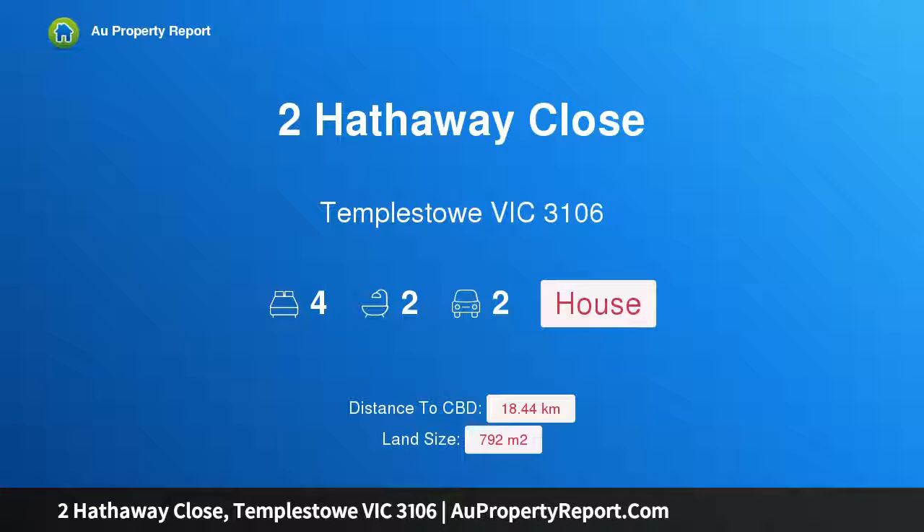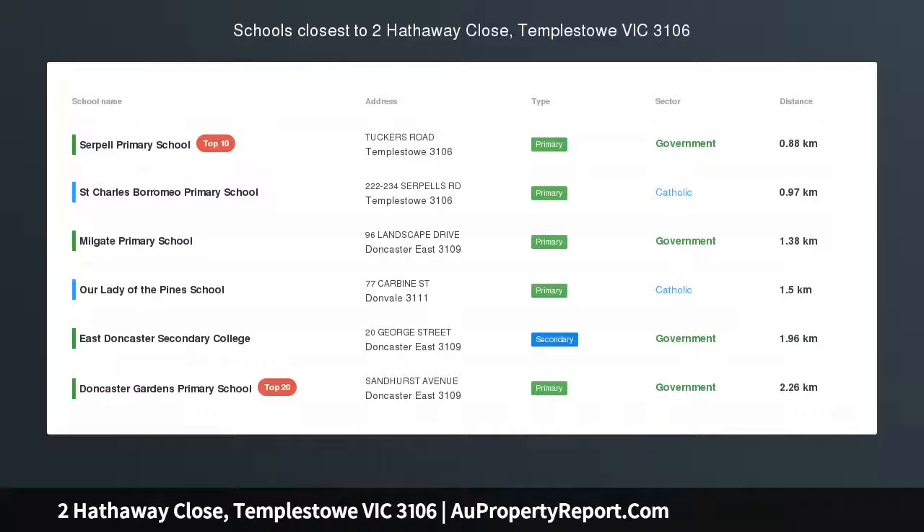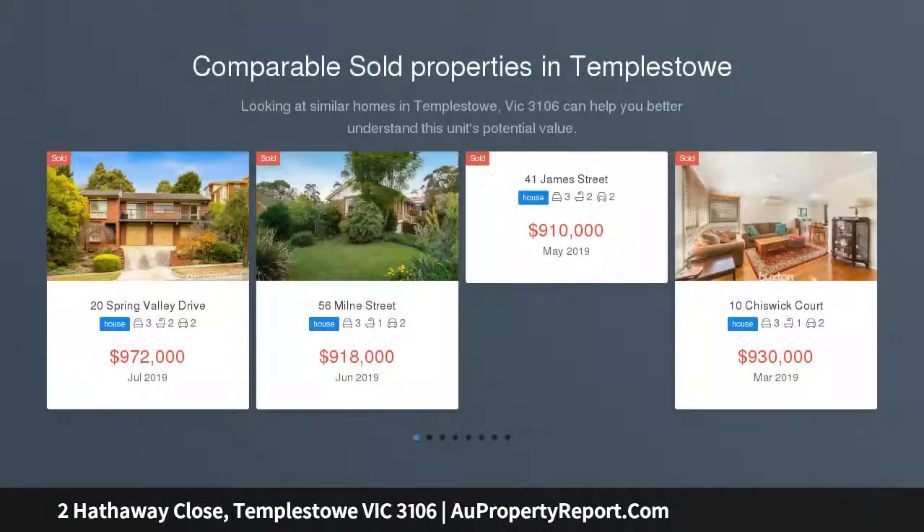Hi, I am glad to introduce Property 2 Hathaway Close, Templestowe, Victoria 3106. Design, Dimensions and Double Zoning — a tranquil Hemingway Estate position and a commanding Glen Eagles design.